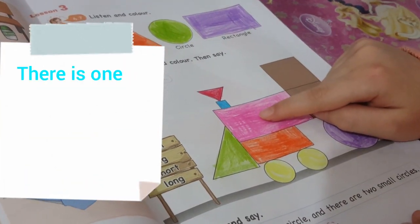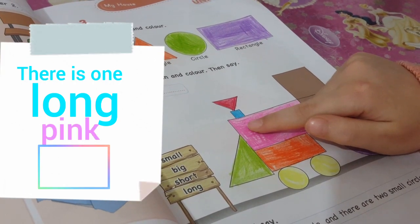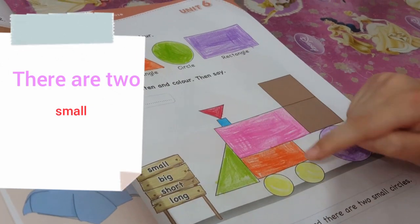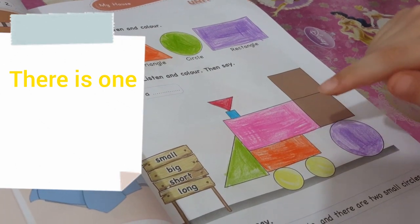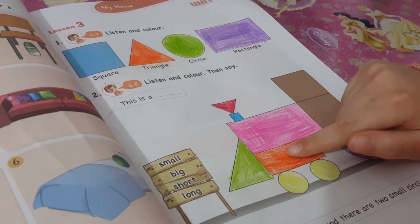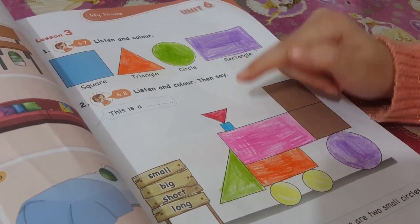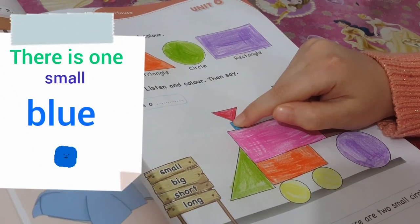There is one long pink rectangle. There are two small yellow circles. There is one small orange rectangle. There is one small blue square.